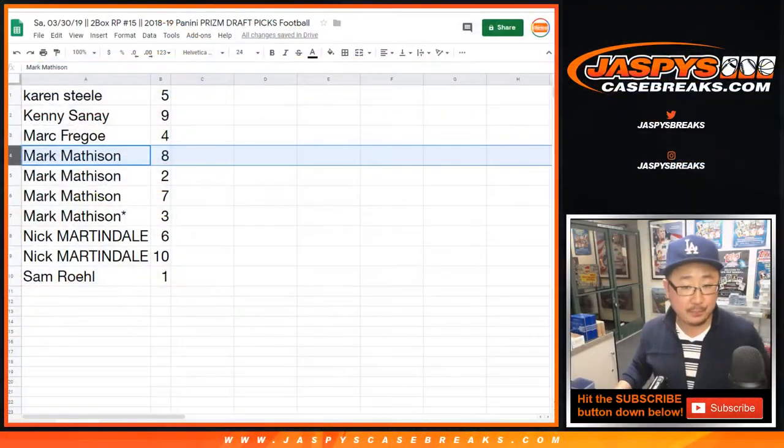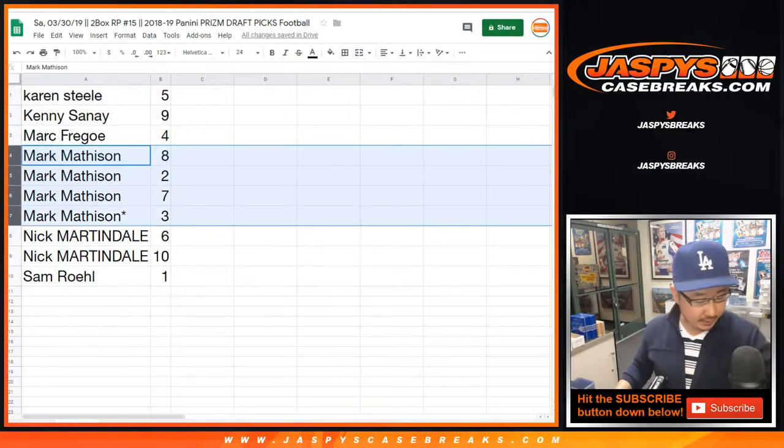Mark M — eight, two, seven, and three. And Nick, you'll be up after that.